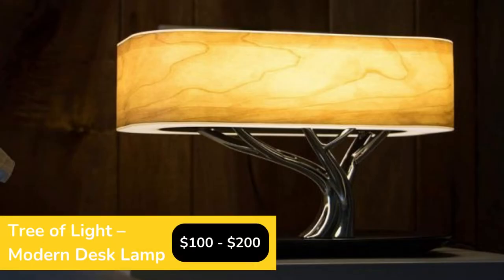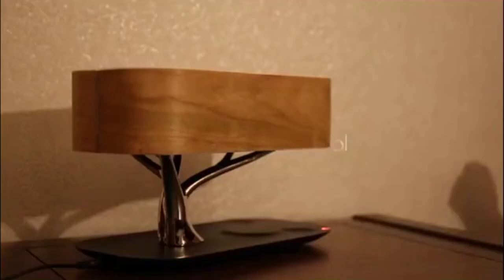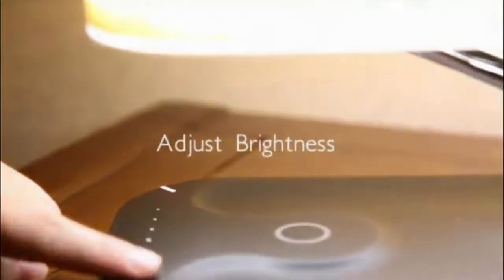We were initially drawn to this lamp because of its modern style and gorgeous appearance. We discovered that the lamp is much more than just a standard bedside light after giving it a closer look — for example, it has a Bluetooth speaker and a wireless charger. The entire assembly has a tree design, which is super aesthetic to look at.